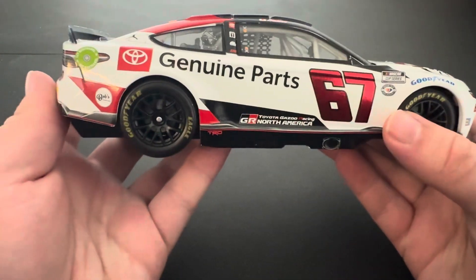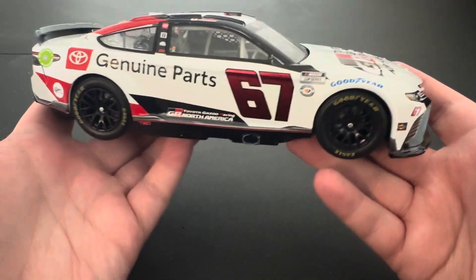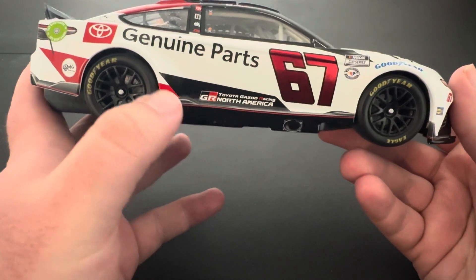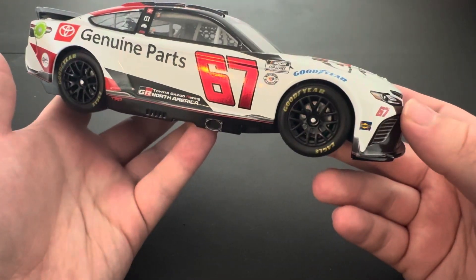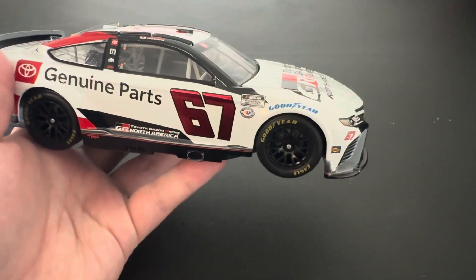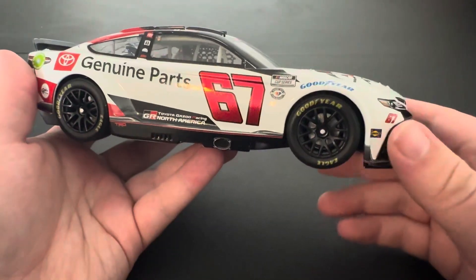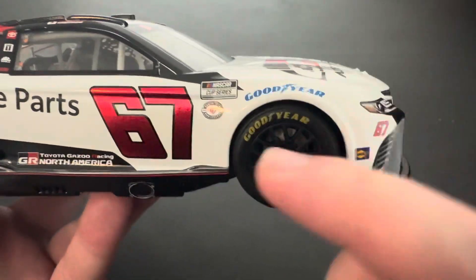Starting off on the side here, you can see a very nice decal paint scheme — just basic Toyota Gazze Racing North America. You got the logo right here across the side. You got the TRD logo here on the base, Toyota Genuine Parts here. You got a chrome or foil number on the side, which is really cool. I really like this detail with these new cars — it's really cool to see them have the foil numbers as opposed to just a basic standard sticker. You got the 75th anniversary logo right here.